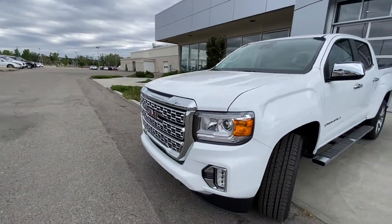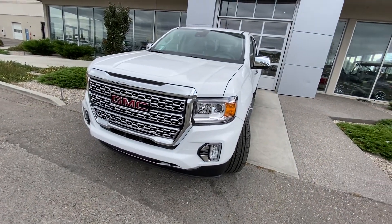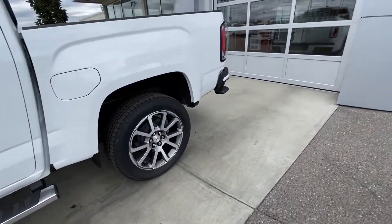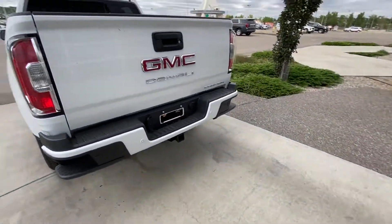Coming to the front, the massive chrome Denali grille. The vehicle is equipped with LED daytime running lamps as well as fog lights, tinted privacy windows, and remote start.